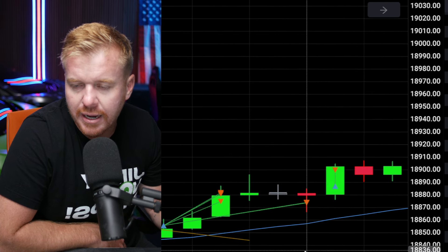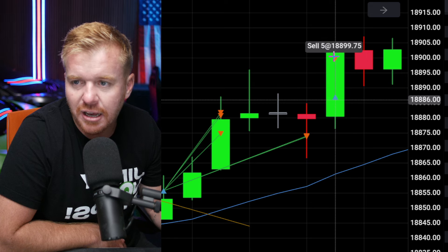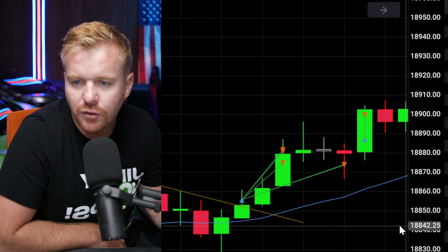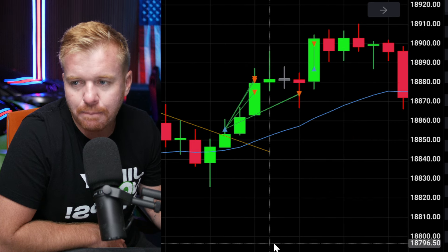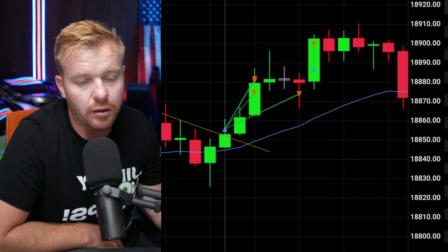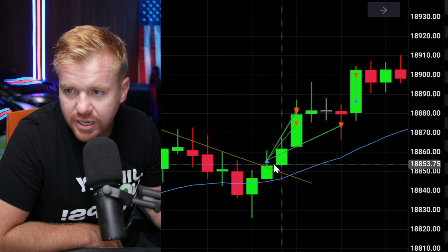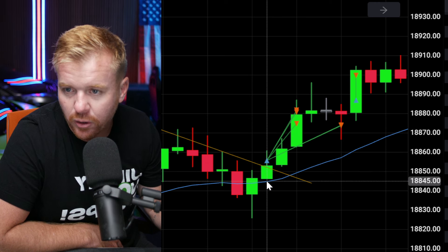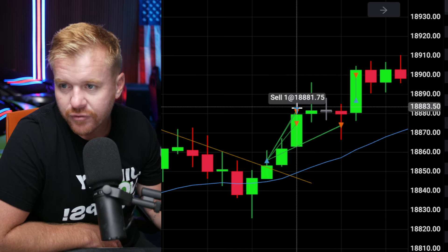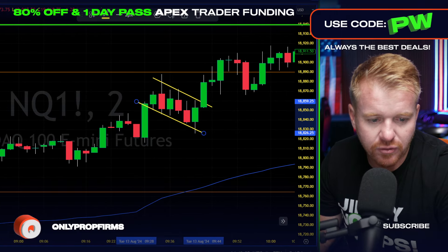We took one more trade as well — from the 886s up into the push above the 900s, another quick break to the upside on the one-minute chart. This setup pays, it really does. I'm entering at the 55s with my risk just below the 40s — about a 15-point risk for a 30 to 40 point reward. I will take it all day.